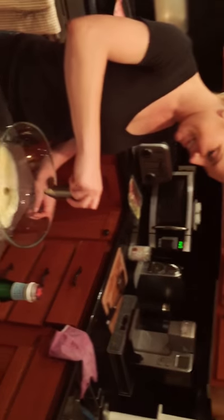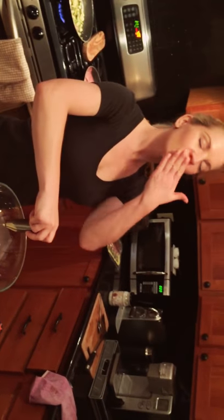All right, signing off — Sunday night meal prep. Bye!